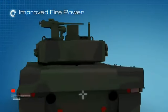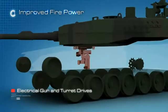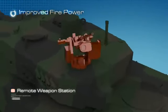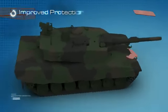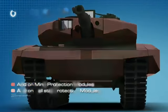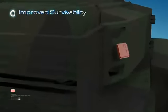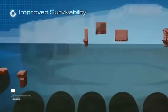Improved firepower with next generation fire control system, electrical gun and turret drives, and remote weapon station. Improved protection with add-on ballistic protection modules and add-on mine protection modules. Improved survivability with laser warning receiver system, battlefield management system, and driver's vision system.